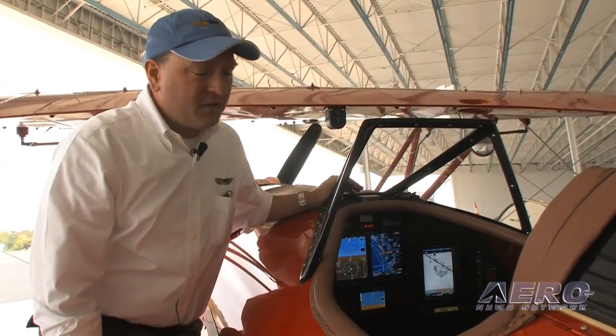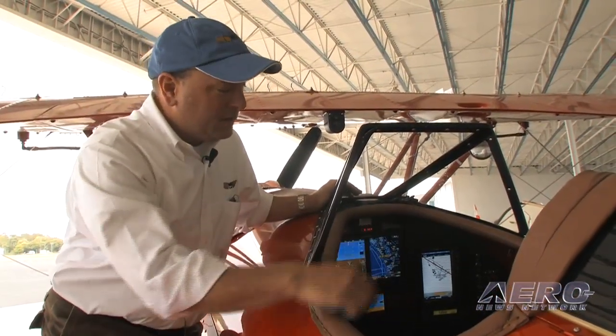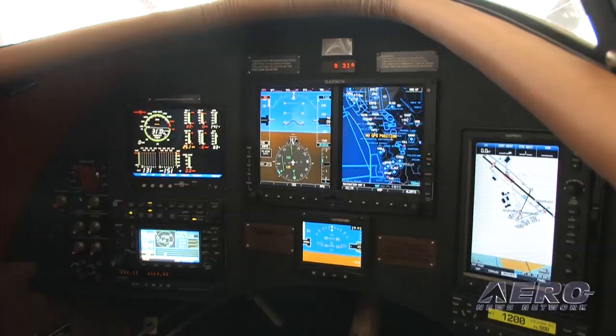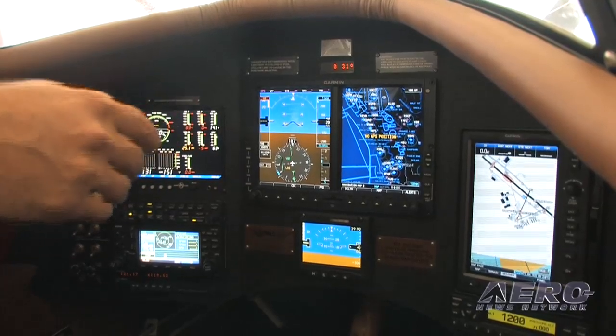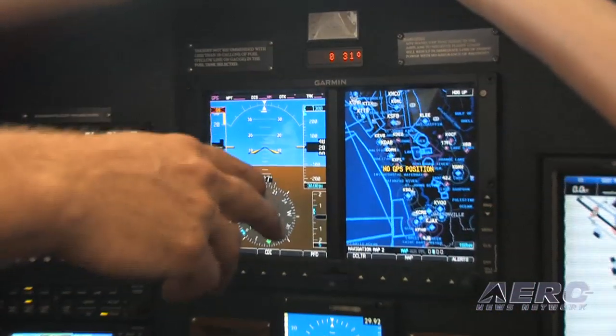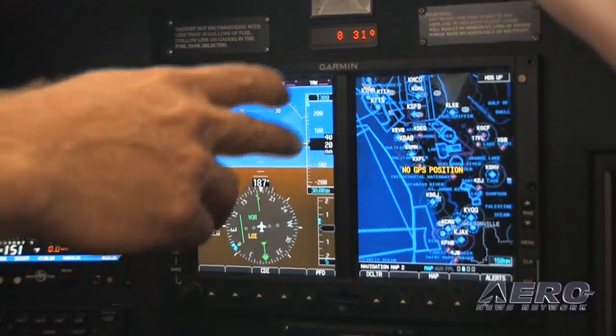One of the biggest changes in the new Waco Classic is the interior cockpit. Many of our customers have asked for advanced glass, and we offer it now. The new Waco Classic D model optionally features a Garmin glass cockpit, with a Garmin G500 glass panel display.